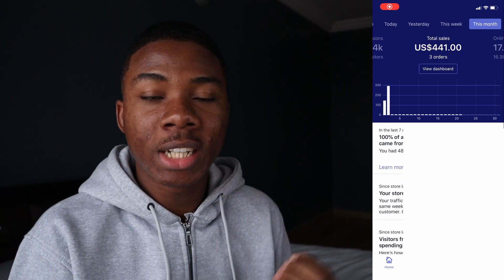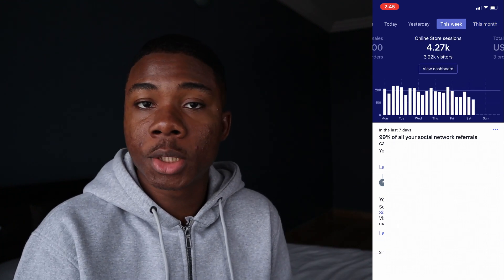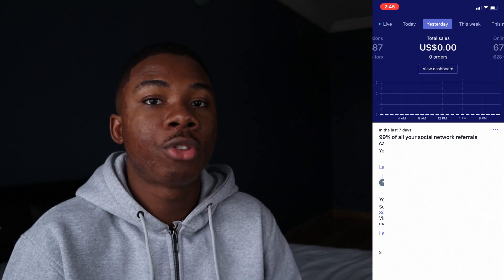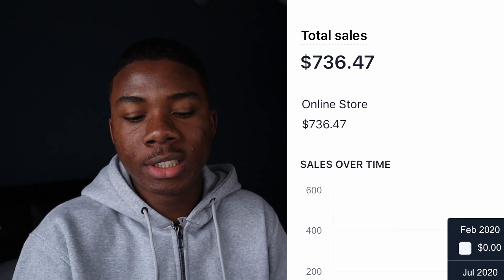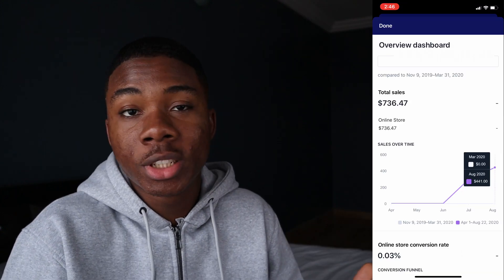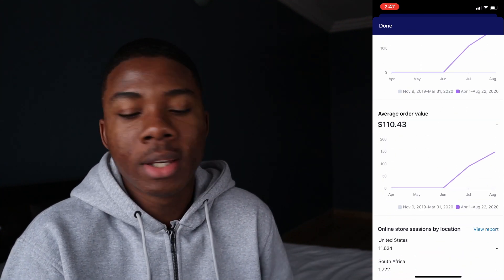Digital products have zero shipping costs and almost 100% profit margin. This right here is one of my stores. As you can see, total sales for this month so far is about $441 earned with just three orders — so these are kind of high-ticket products, still digital, but on the higher side. That is almost 100% profit because you don't have to ship digital products, you just have to deliver them. My average order value is about $110 for a single sale, and the total sales over time is only about $700, which is not a lot, but you get to keep almost every single dollar you make.